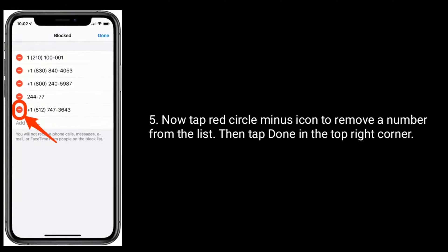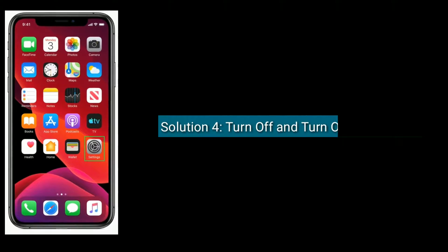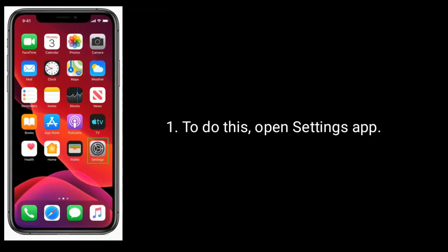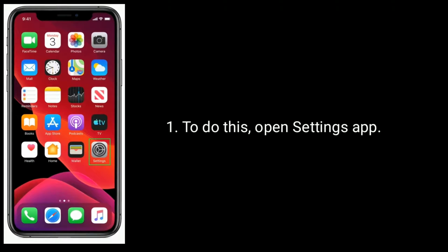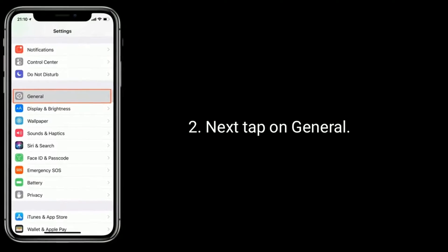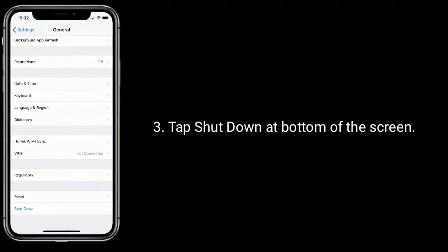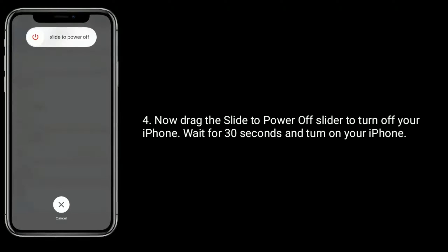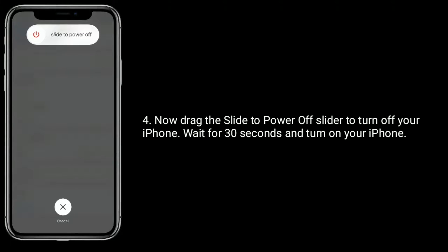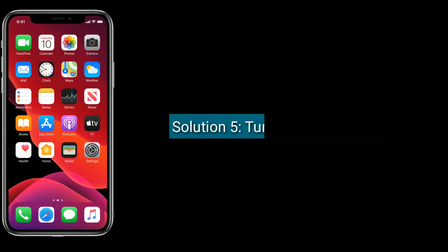Tap Done in the top right corner. Solution four is turn off and turn on your iPhone. Open the Settings app, tap on General, tap Shut Down at the bottom of the screen, then drag the power off slider to turn off your iPhone. Wait for 30 seconds and then turn on your iPhone.